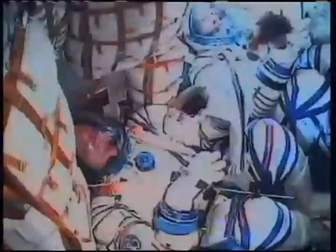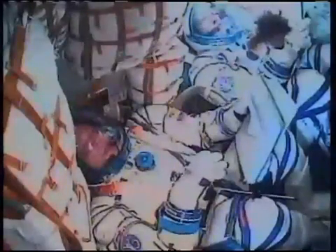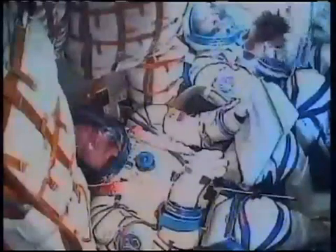Maxim, are they reporting to you on their physical status? Yes, we are talking amongst ourselves, sharing our impressions and our physical parameters.